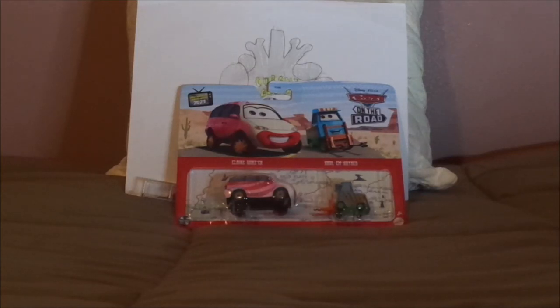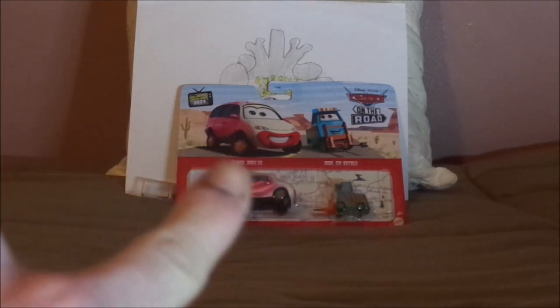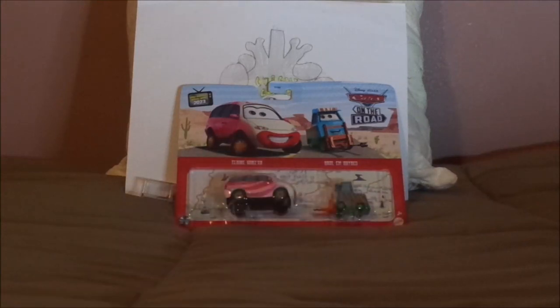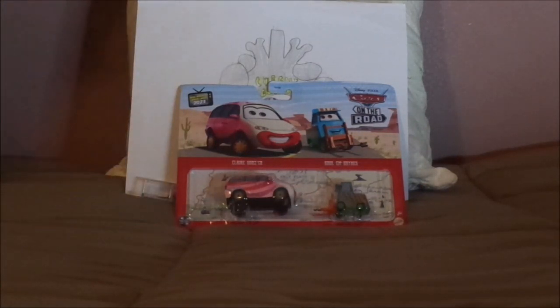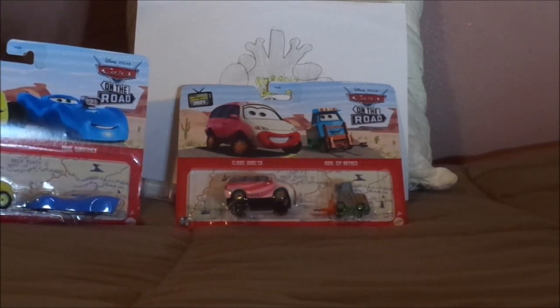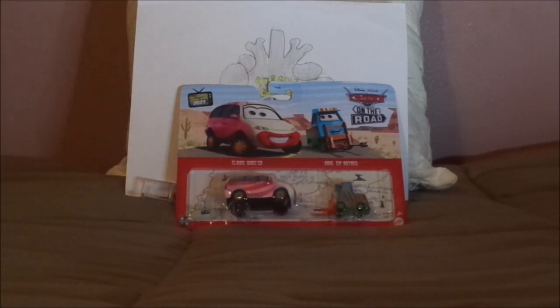Before we get right into the review and unboxing, let me start off with an explanation. I got Claire Gunzer in a two-pack with Hallam Hayes at Meijer, along with two more two-packs containing Cave Lightning McQueen and Pits Dopposaurus, and Gearson Marshall and Mark Sondheimer yesterday. So Claire Gunzer was the winner.